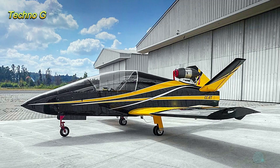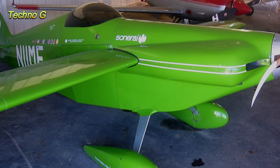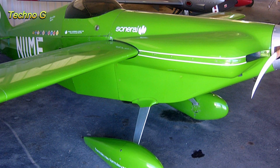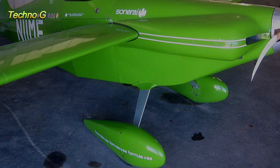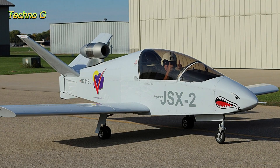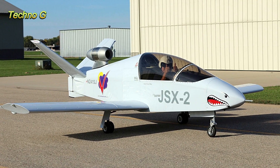What if you could own a jet-powered aircraft that costs less than a modern supercar? It might sound impossible, but the Sonex Aircraft Subsonix JSX-2 makes that dream a reality. Compact, powerful, and astonishingly affordable for what it offers, this tiny jet kit plane is rewriting the rules of private aviation.